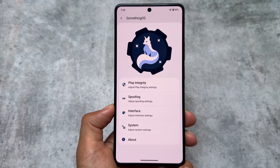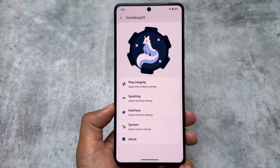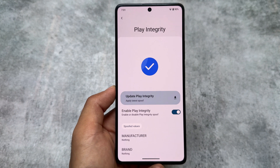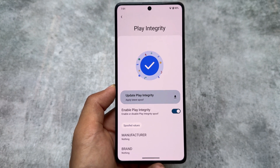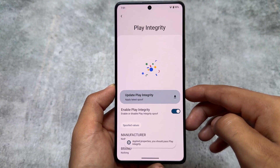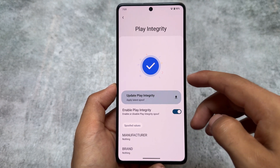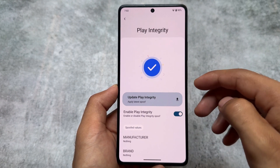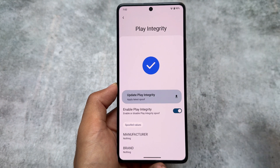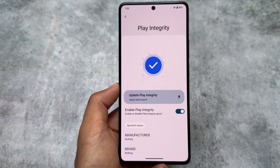There's also a new logo — in previous updates the SomethingOS logo was different, and with this new update the logo has changed, and to be honest it's looking really good. Another thing is the Play Integrity spoofing option — it was already there, but the UI has changed and now you can update it. You can compare it if you're using a previous version of SomethingOS, but there are a lot of improvements.